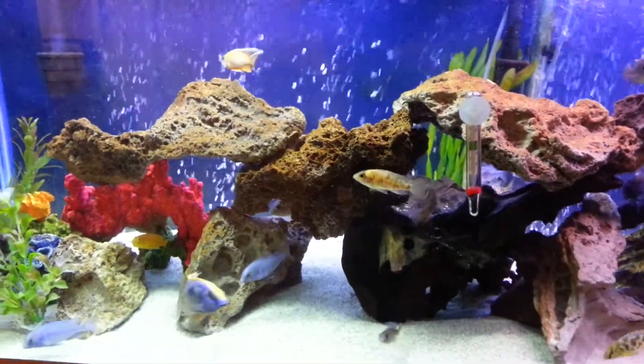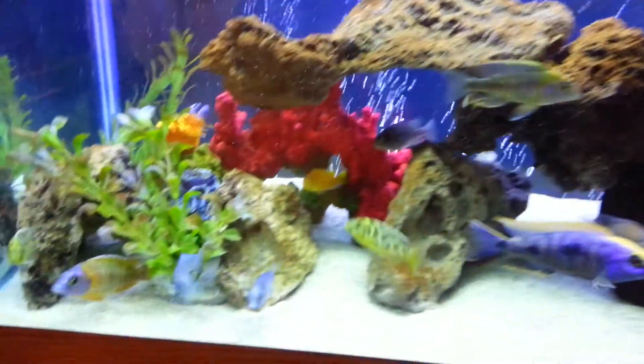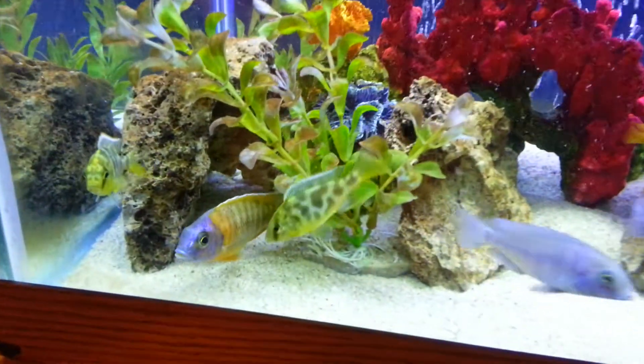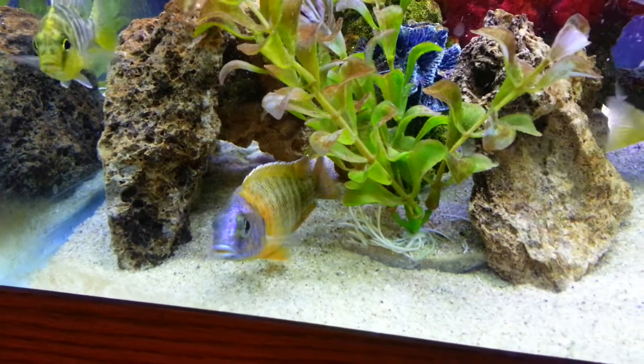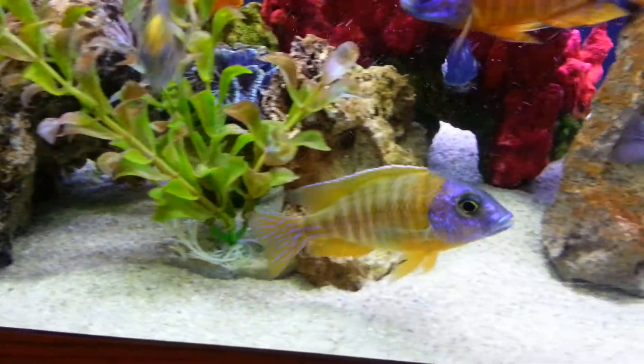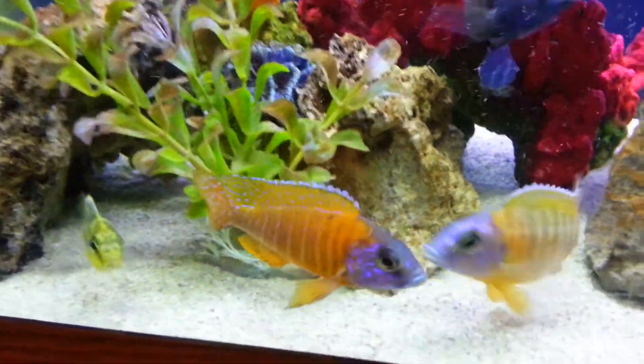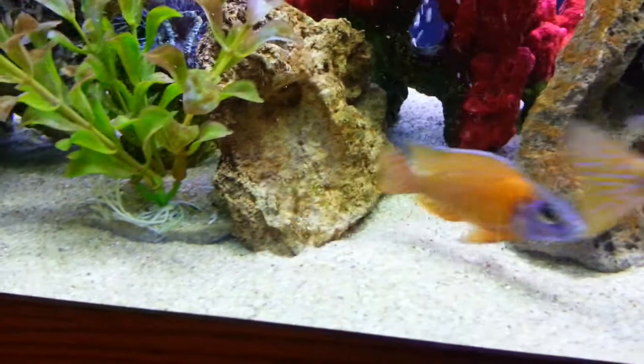First off, I bought me a German Red right here — this one seems to be cool. And that's my Red Shoulder right there.